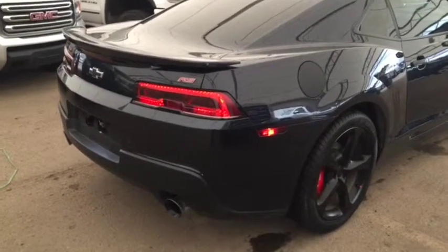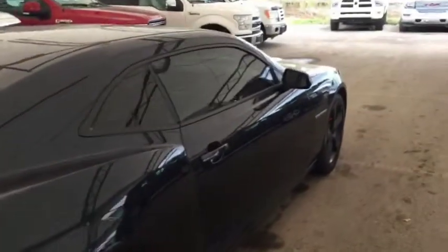So don't miss out. Hurry in to Davis Chevrolet today and book a test drive with your new Camaro.